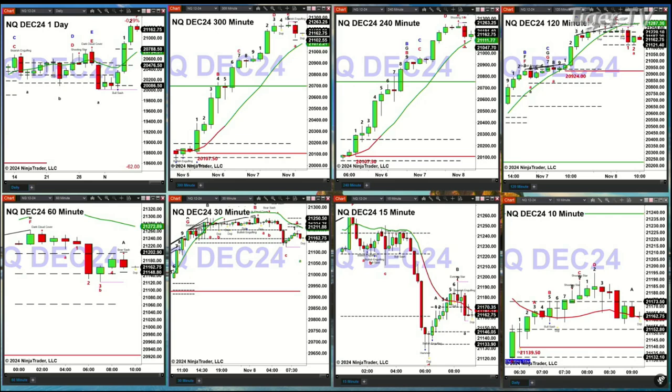Silver's down 2 pennies. Copper's down 9 cents. Platinum is down 10 bucks. Palladium is down 10 bucks as well.